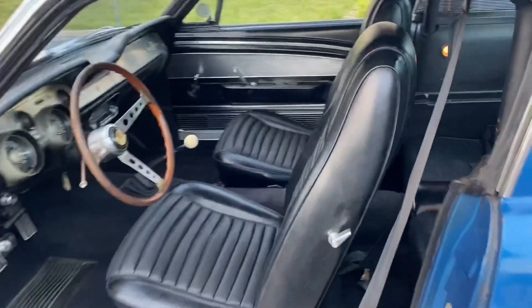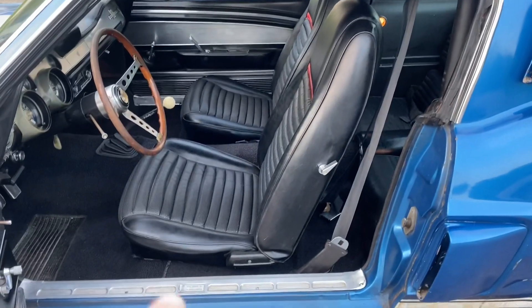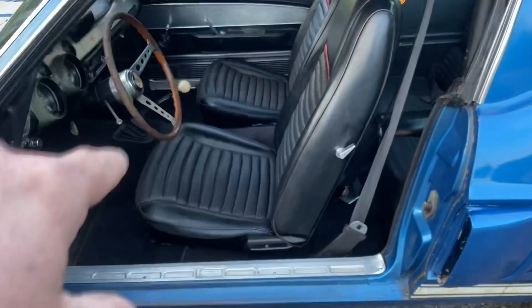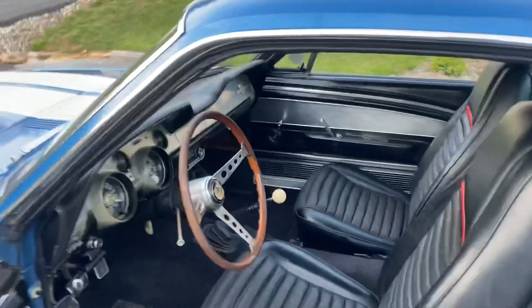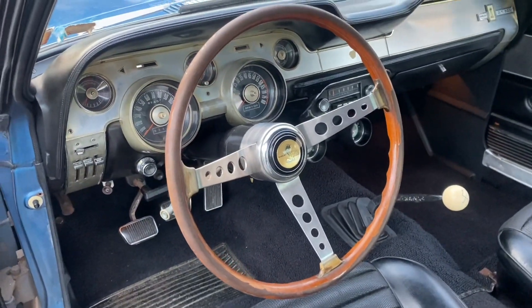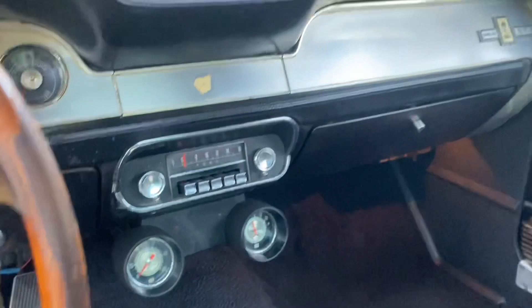The front seats have been changed — somebody put '69 Mach 1 buckets in it. I do have all of the deluxe trim for a pair of '67 buckets: the hardback shells, the side pieces, all the hardware. The car does still have its original Shelby steering wheel, original 8k redline tach, Stewart Warner gauges, and original radio.